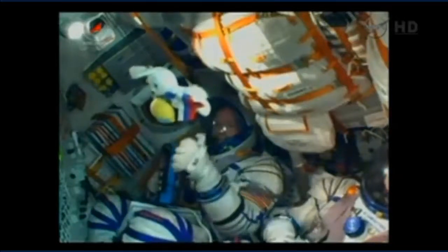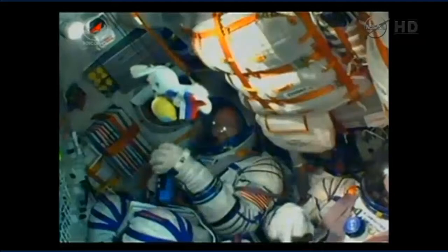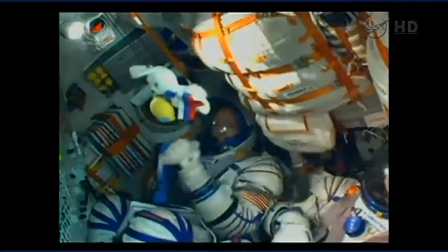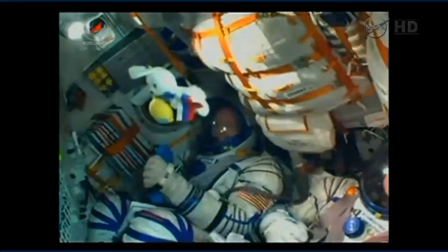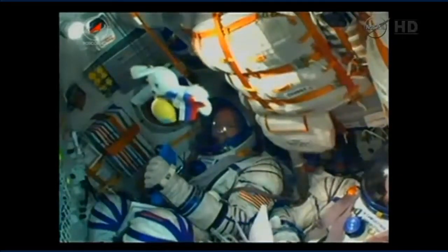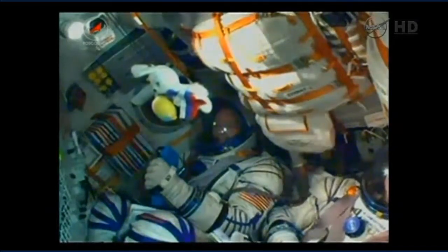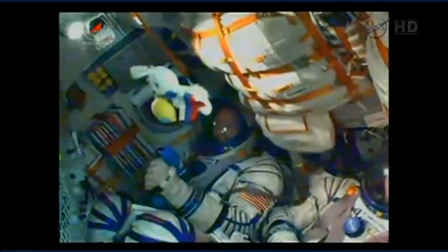All continuing to go well — 3 minutes and 10 seconds into the flight. Soyuz is traveling at a speed of about 4,700 miles an hour. The Soyuz core stage is performing as expected. It's 56 feet in length, 13 and a half feet in diameter, with a single engine with four fuel chambers, providing between 178,000 and 222,601 pounds of thrust for its 3 minutes and 28 seconds of operation. The stage will continue to burn until the 4-minute, 43-second mark.